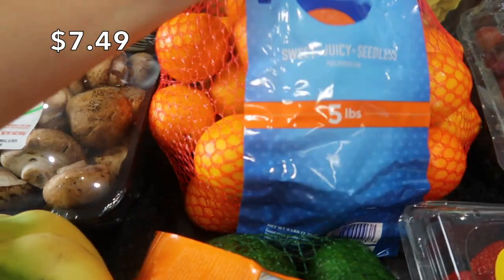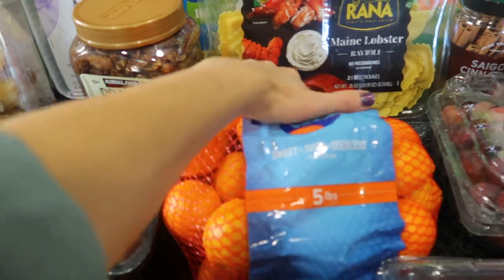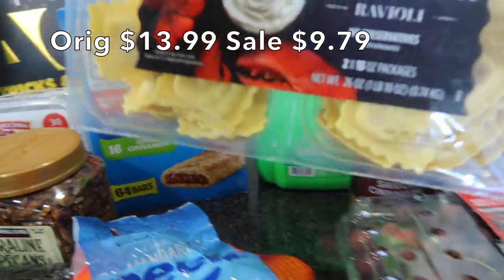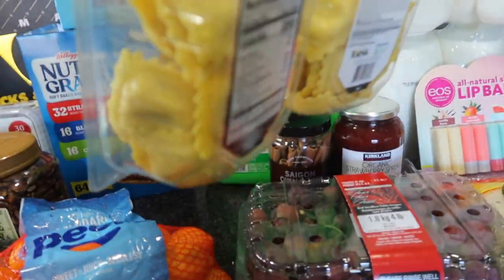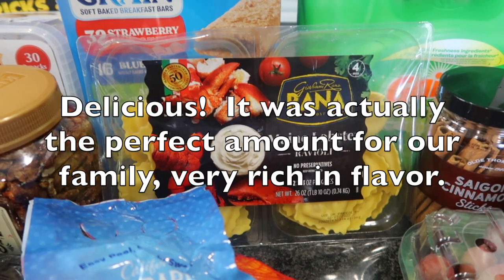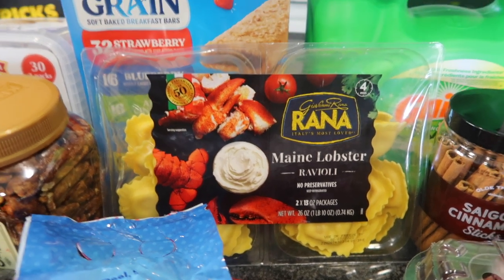I also got some mandarin oranges. This is a fairly large package — usually they're a little bit cheaper, but we need some vitamin C for the winter. This is a new item for me — I've never picked it up. It is Maine Lobster; it has two packages in it. They are smaller — it's two 13-ounce packages, so this is definitely going to be one meal for our family of five. It was on sale, so that is one of the reasons why I picked it up.